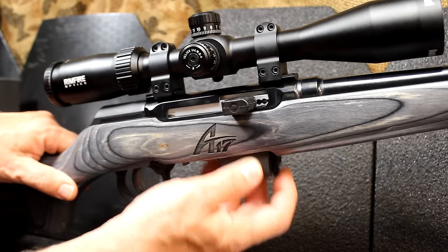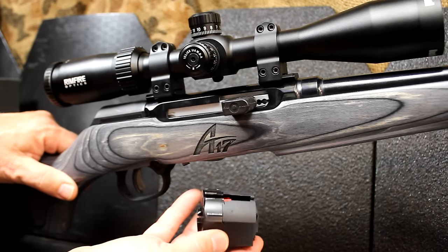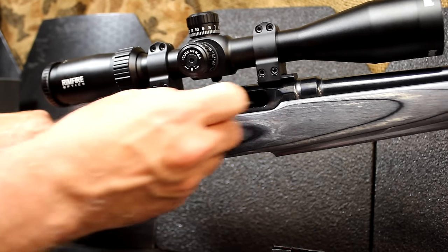Before we get into too much, let's go ahead and remove our box magazine. This is a rotary 10-round box magazine, which is excellent for reliability. We'll check the bolt, and the gun is empty.